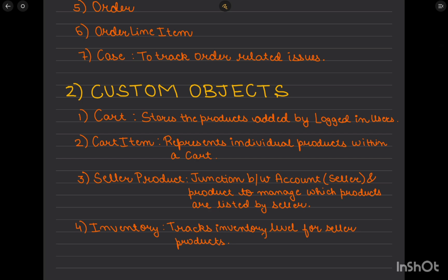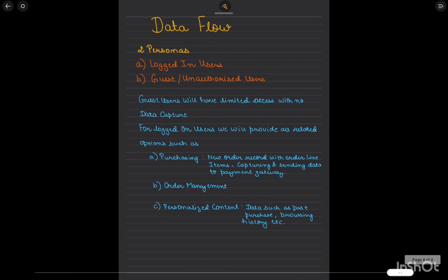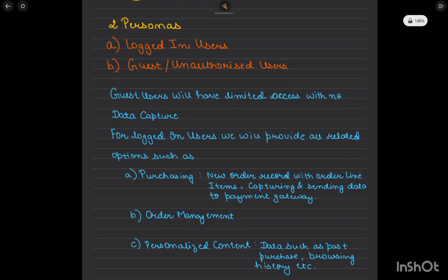We'll also have an Inventory object — another custom object — that tracks inventory levels for seller products, including how many items are sold and how many remain. We'll also try to integrate with some external systems during this project, and more details will be added to all these things progressively.